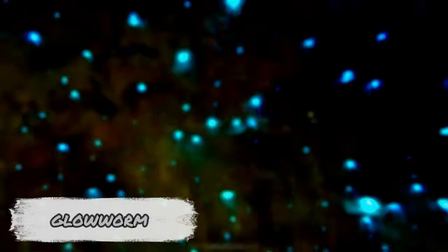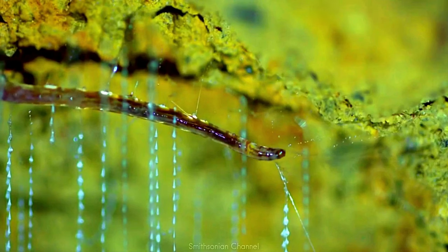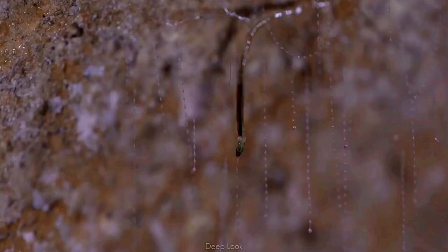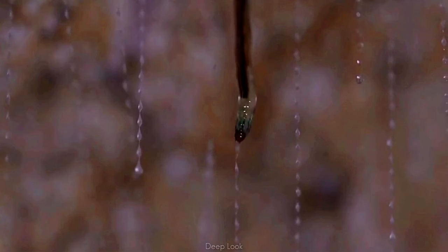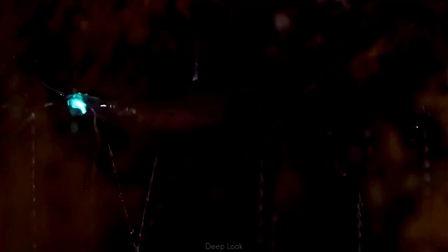Despite the name, a glow worm is not a real worm but the larva of a fungus gnat species endemic to New Zealand. Residing in dark and damp places like caves, a glow worm spins a nest out of silk on the ceiling and hangs down up to 30 silk threads, along which it regularly places small sticky droplets. These larvae use chemicals in their abdomen to produce light, and when a colony does this together, they transform the dark cave into a natural planetarium.